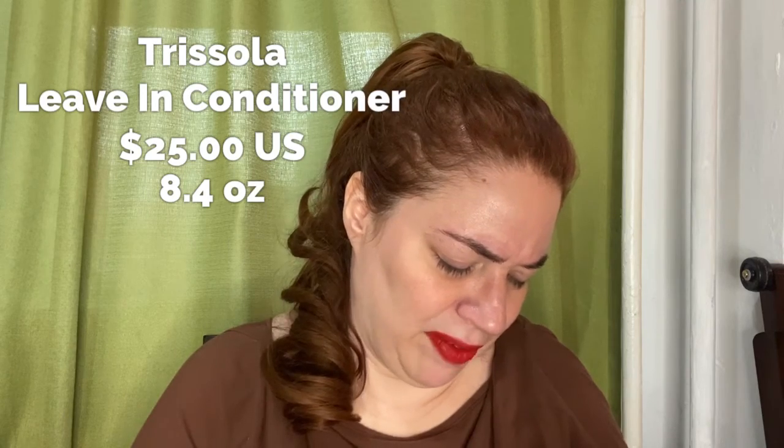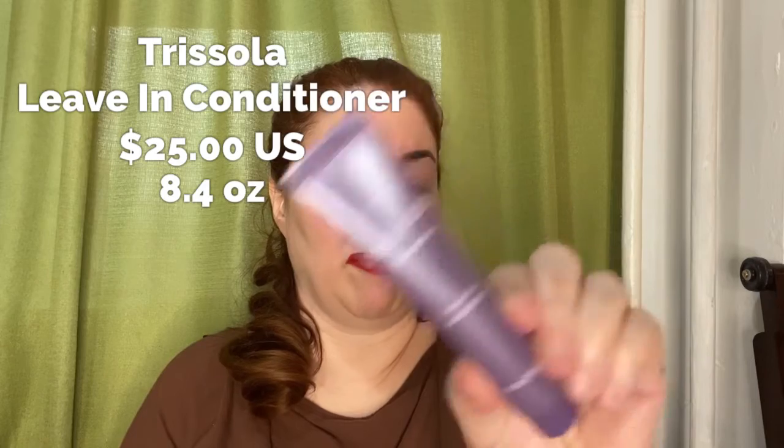The next thing in the hair care is something from Trisola — it's a leave-in conditioner. I've never heard of the brand, which is probably why I'm always on the lookout for hair care and skin care stuff if you've been to my channel. It came out a little gloopy. It smells a little bit like coconut — yeah, nutty. It smells good though.